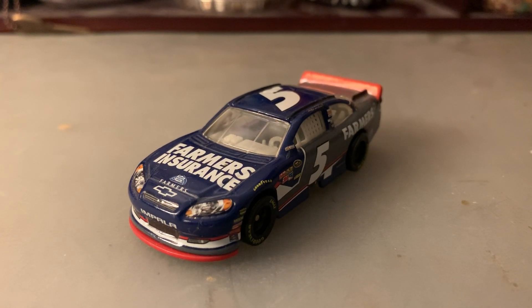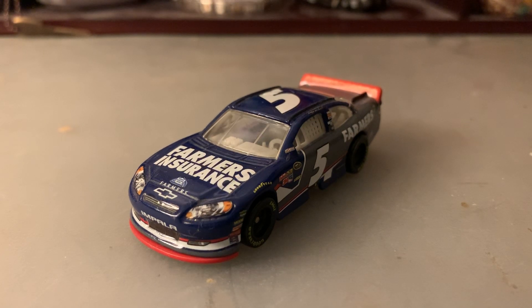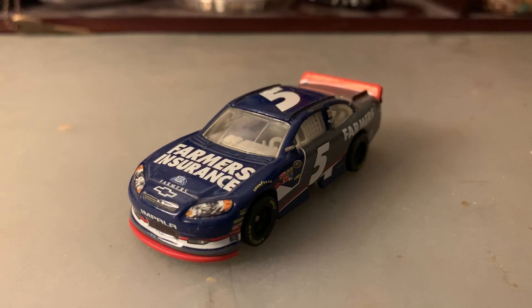What's going on everybody, Chase Fan Number Nine here, coming at you with another diecast review. In this one I'm going to be taking a look at Casey Kahne's 2012 number five Farmers Insurance Chevrolet Impala.